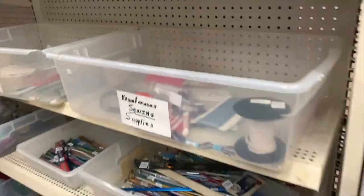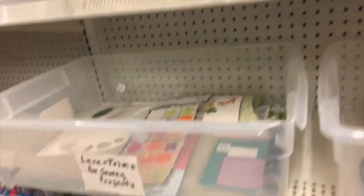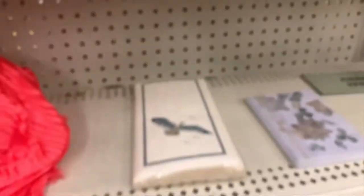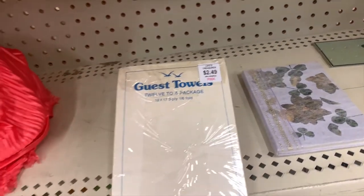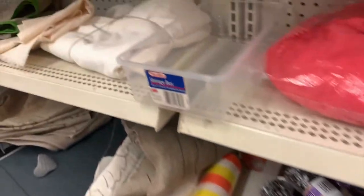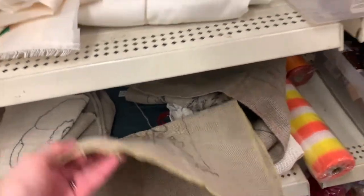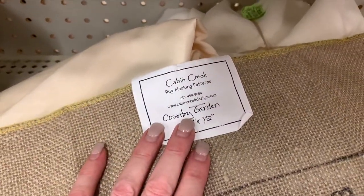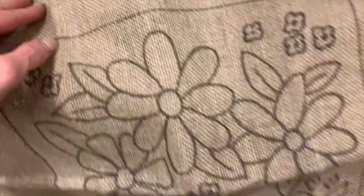It's just a bevy of things here. I don't sew, I don't do crafts anymore. What are these things? Guest towels — 12 to a package. And what are these? Being not a crafter, I would not know. That's how you do a cross stitch — you follow that pattern. Cabin Creek rug hooking patterns — oh, that's pretty neat. I like that, that's pretty cool.